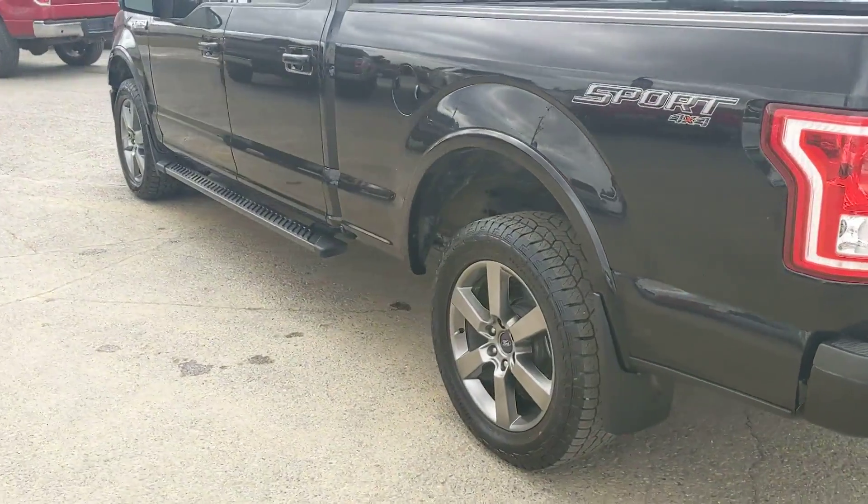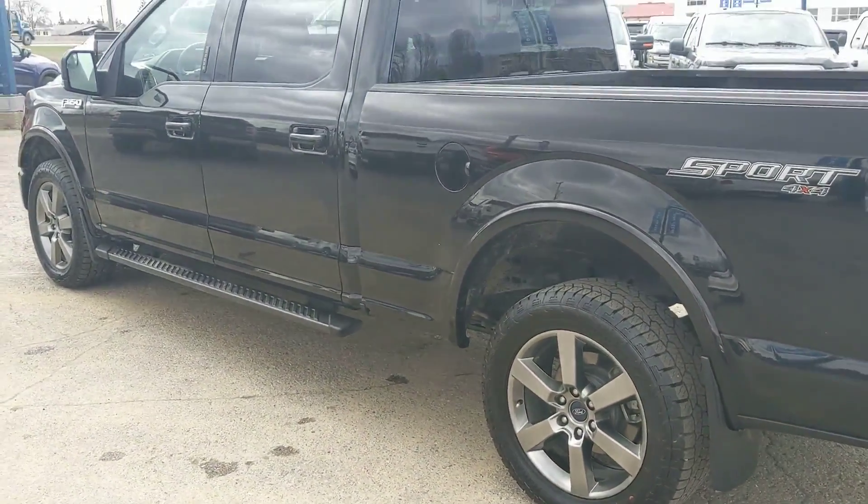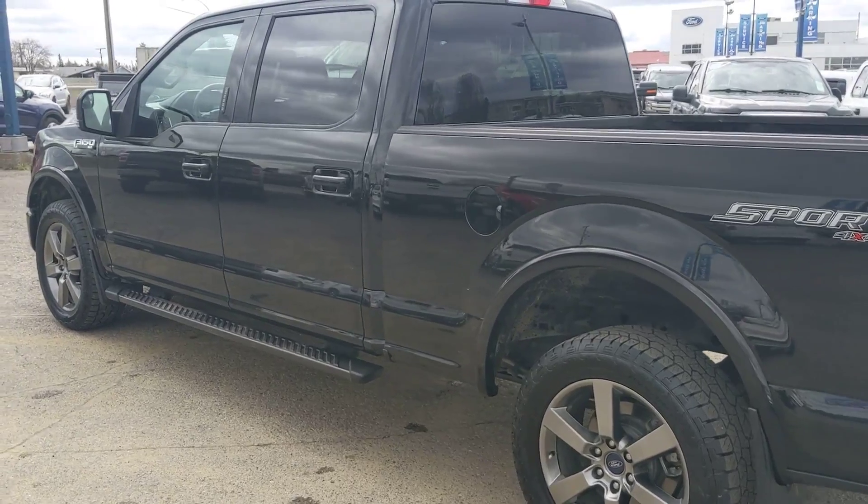There is a factory-installed remote start, so that you don't have to get out on those cold mornings to warm up your truck.